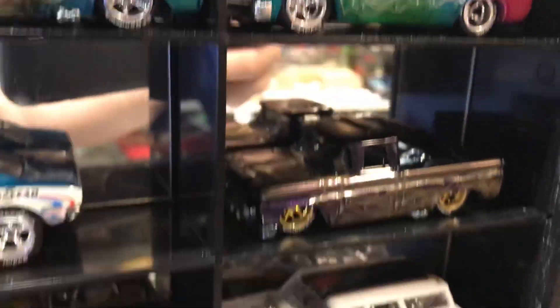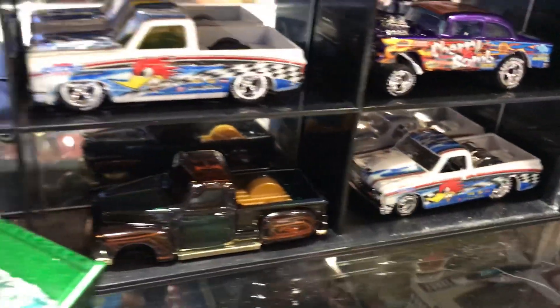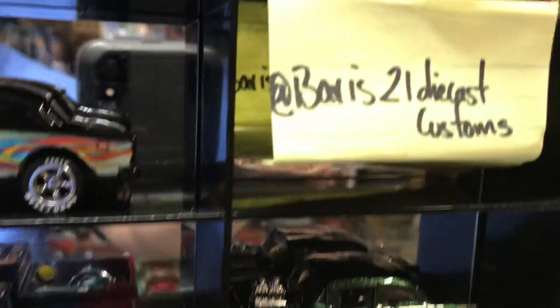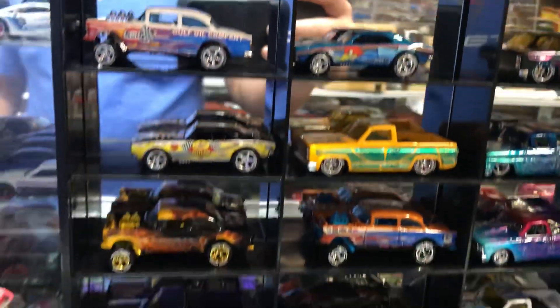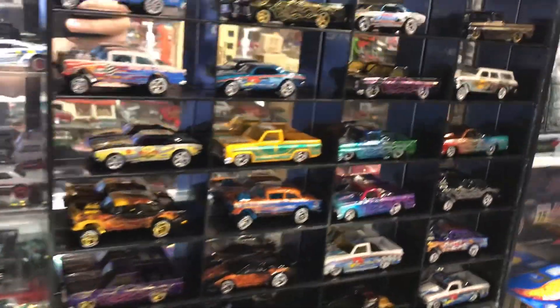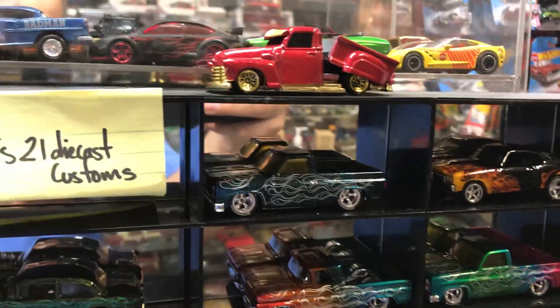Look at all this — beauties all over. I had the pleasure of borrowing these awesome items from Baris21DieCastCustoms at Instagram. Follow him. If you guys see anything that you like here, you can contact him, DM him, try to get a hold of him, or I could provide you guys with his number and see if anything is available.